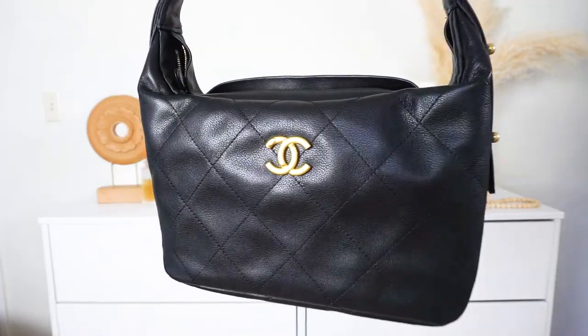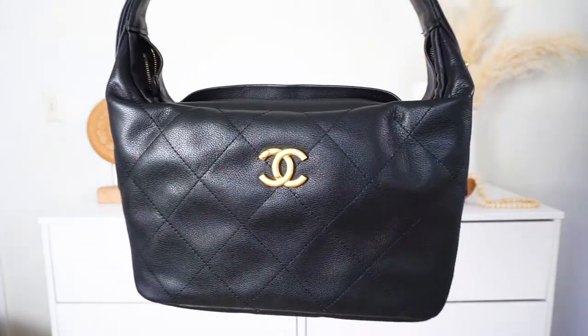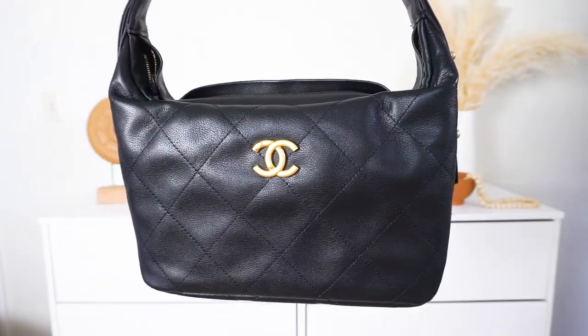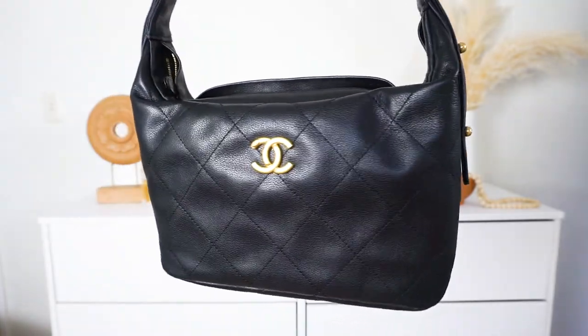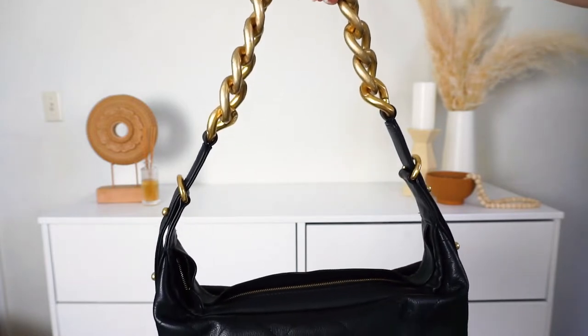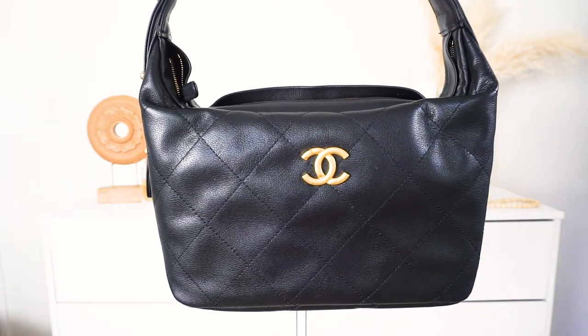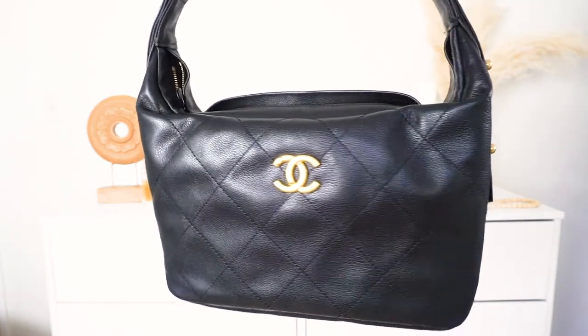Another reason why I loved it was because I knew it would be so versatile. It is the perfect small-to-medium size and a slouchy bag, so over time it'll probably slouch a little bit more, which I like. I feel like a lot of Chanel bags are so stiff and always the square shape, so I am just loving this bag.